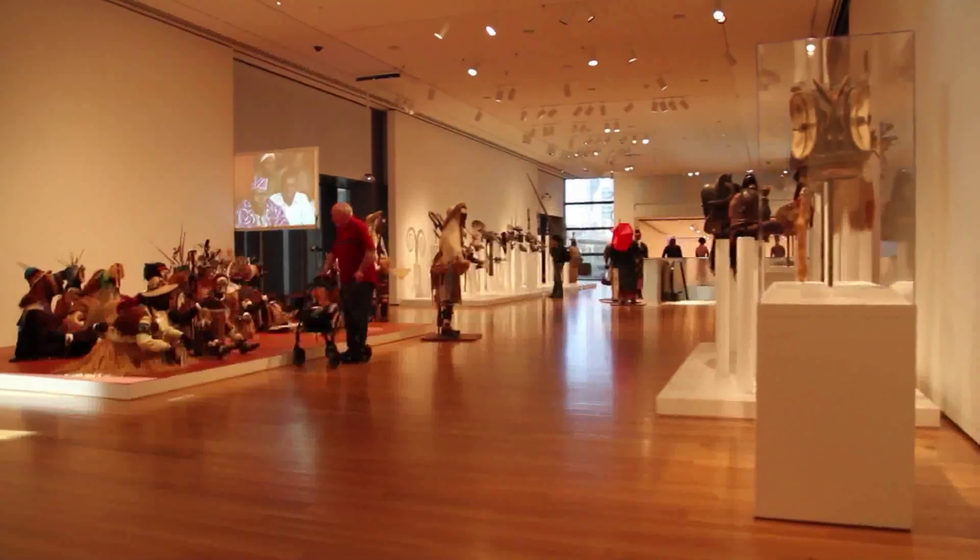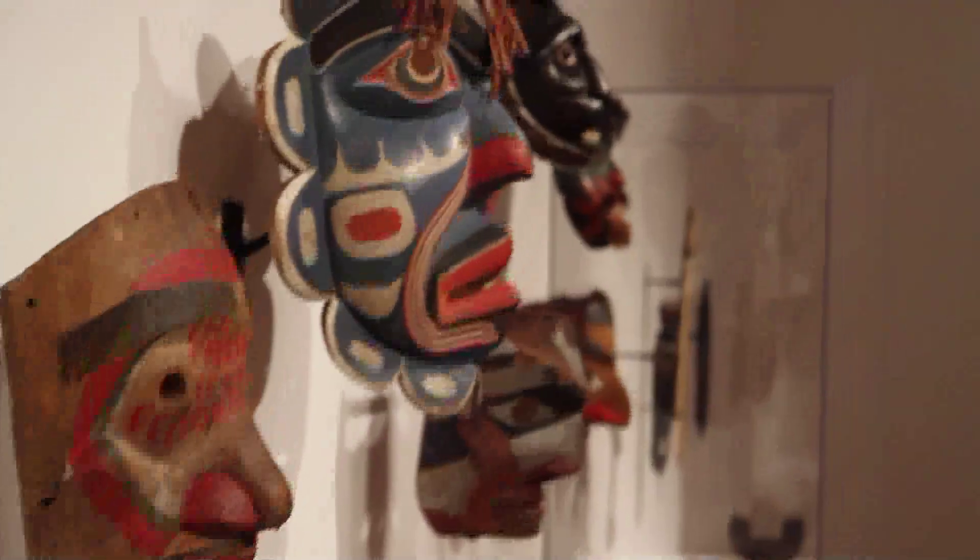About a block and a half from Pike Place Market, which is certainly on everyone's radar when they're coming to visit Seattle, so it's a great day to mix the Pike Place Market visit. You can walk right over to Seattle Art Museum — we're kind of right smack dab in the middle of it all.